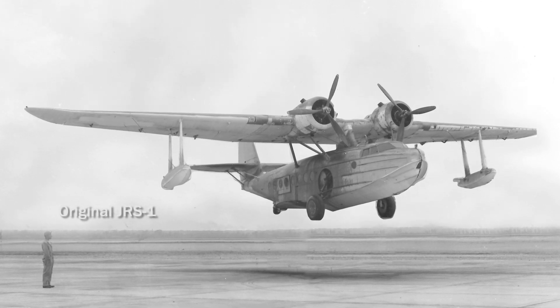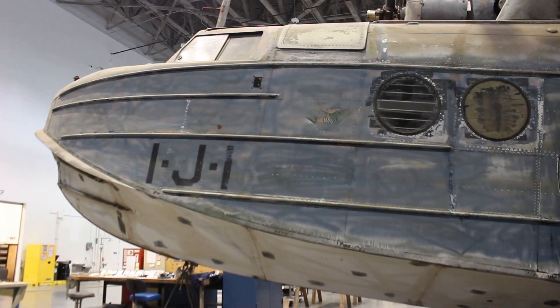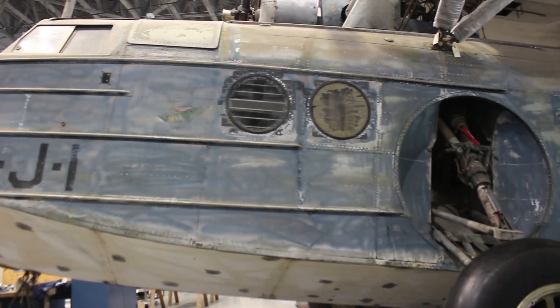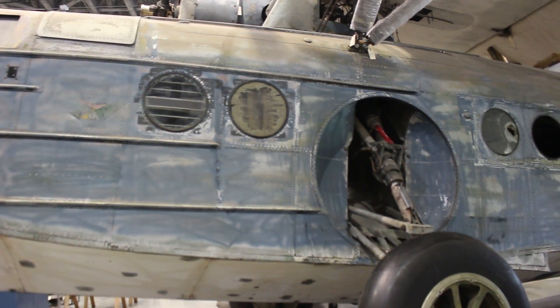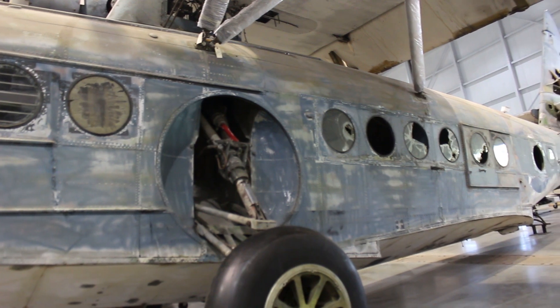That specific date would probably be the December 7th moment. That would involve recovering all the fabric, repainting the metal, recreating all the markings, replacing the plexiglass and glass in the windows, and making sure it's as fully equipped as it was on that specific date.